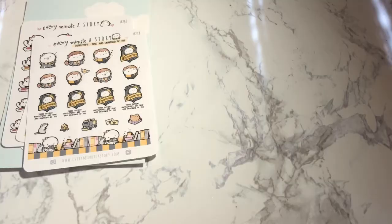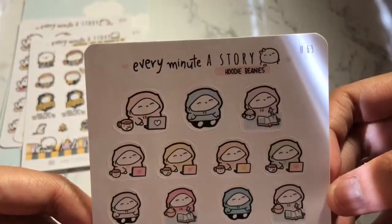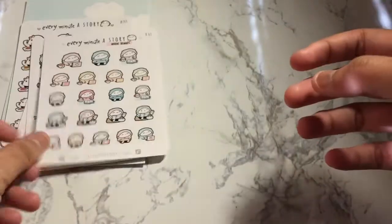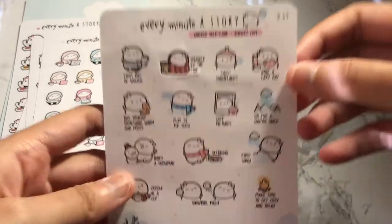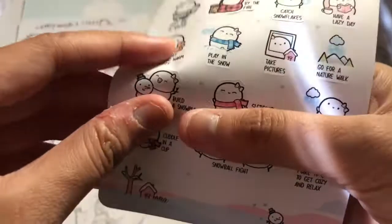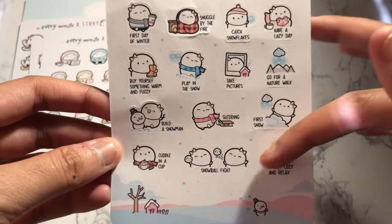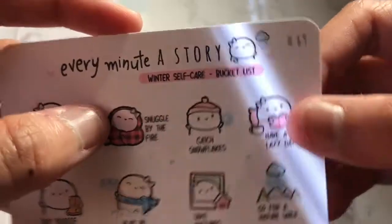I don't know if she watches my hauls. But I ordered these ones for my friend Shea — SV Plans on Instagram if you guys are interested. I asked her if she wanted a sheet, and these are just so cute. I have to order a sheet for myself because these are literally me. They are rainbow themed. And then these sheets I think are all for me. They did throw in this really cute winter self-care bucket list one. What I normally do is just cut out the scripts, which I know probably defeats the purpose of a bucket list, but you can use these for other things.